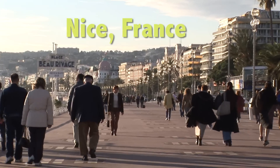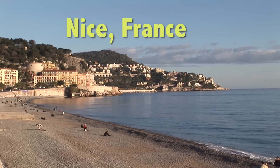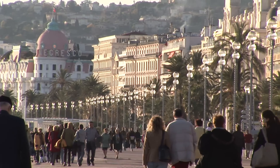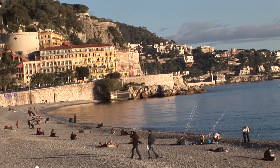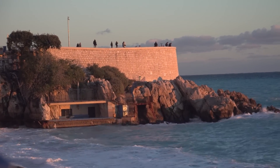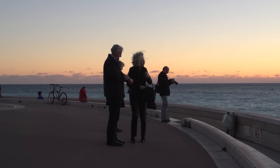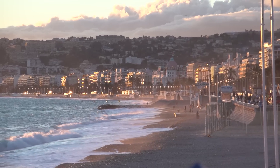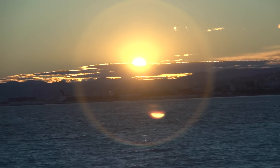One of the greatest waterfront strolls is along the Promenade in Nice, and we're going to show you how to get the most of it with sunset views and then up Castle Hill, continuing the next morning with a visit to the open market at Cours Saléya, and taking you right to the great viewpoint at the end of the beach and then up to the top of Castle Hill for a spectacular view looking down over the town and the harbor.